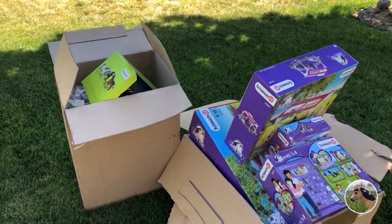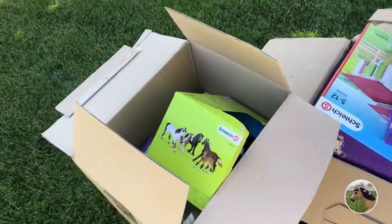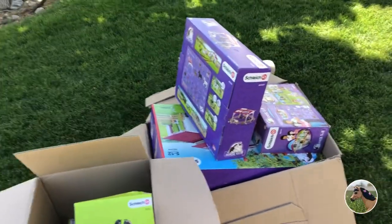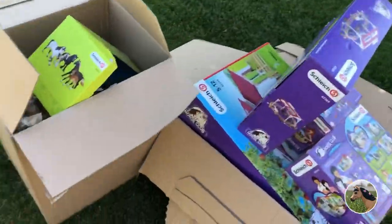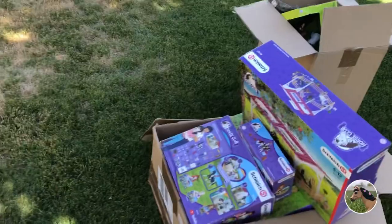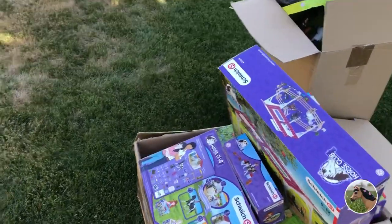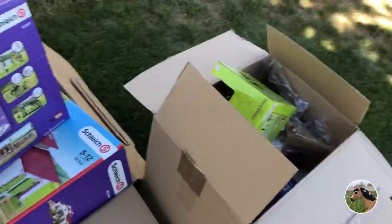Hi guys! Welcome back to our YouTube channel. Right now it's just me, Rosa. I'm going to be showing everything I got from the big Power of Imagination photo contest that I won. My picture came in first place. I'm super happy that Schleich sent me all this stuff. Thank you Schleich USA and just Schleich in general. You guys are the best — I love everything that you sent me and I'm going to be unboxing it.